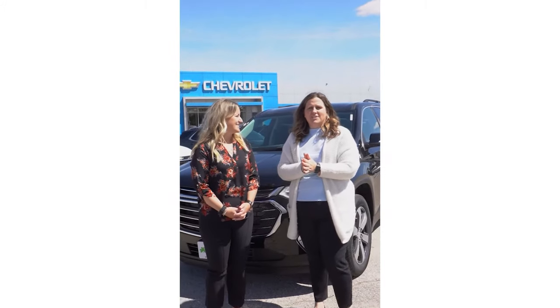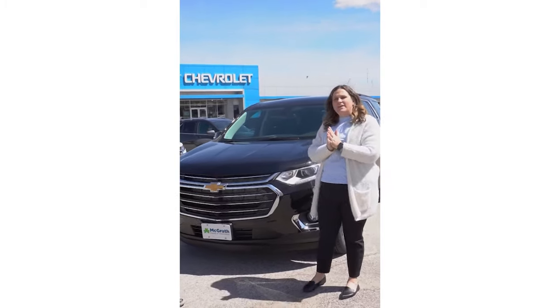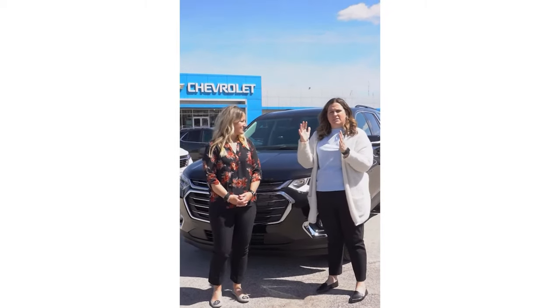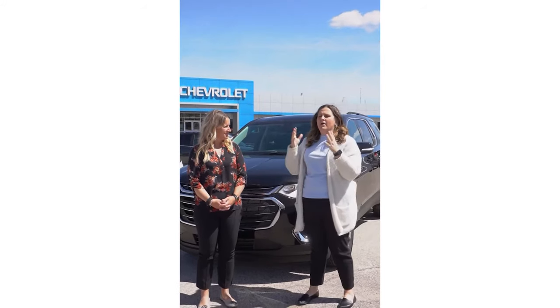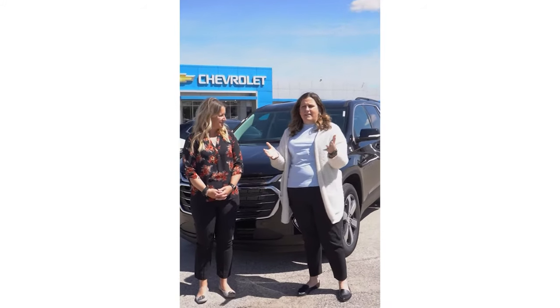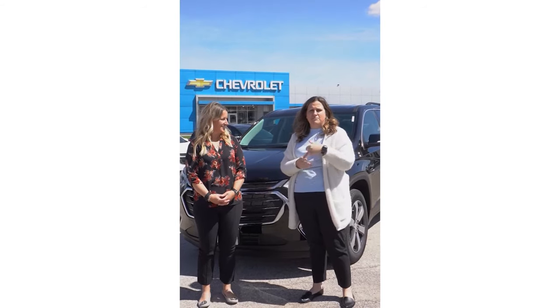Hey everyone, we're here today to look at the Chevy Traverse 2021. This one is an LT model, so about middle-high of the range and about $43,000. We've looked at a few models lately and they're brand new style vehicles, but the Chevy Traverse has been around for a while. It's a really good standard SUV that people love for a lot of reasons, so come check it out with us.